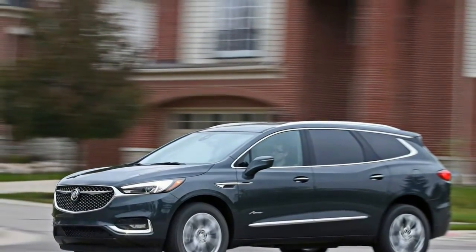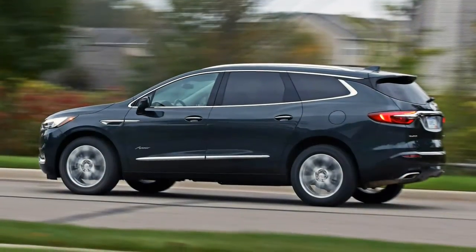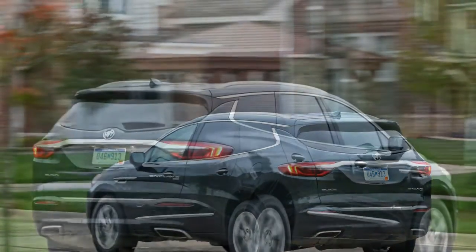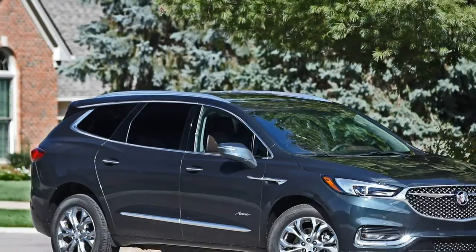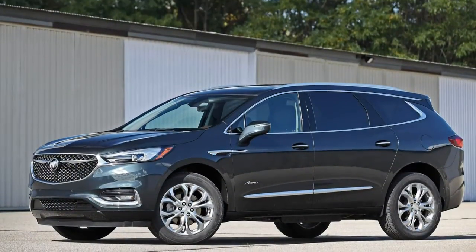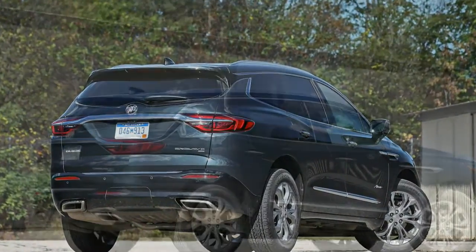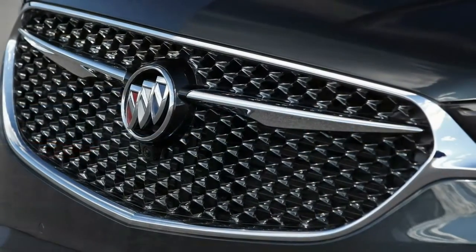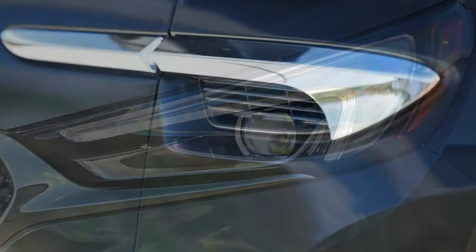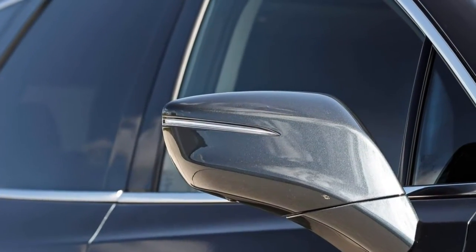It's unfair to expect economy car fuel efficiency from a hulking three-row such as the Enclave, but rivals such as the Volvo XC90 and the Acura MDX simply outshine it in this category. The EPA ratings have these people haulers in a close heat with each other, and in our testing the Enclave delivered exactly what it promised. Our fuel economy test entails a 200-mile out-and-back loop on Michigan's I-94 highway, maintaining a GPS-verified 75 mph using cruise control. Despite its middling highway fuel economy result, the Enclave's large 21.7-gallon fuel tank gives it a long cruising range, creating a three-way tie for first place in this match-up.